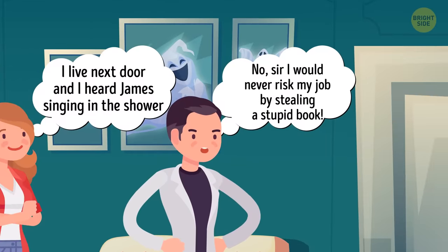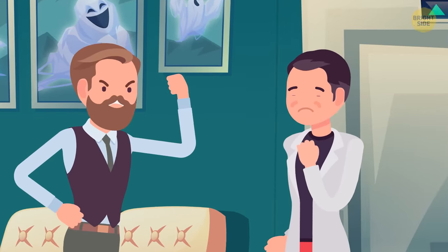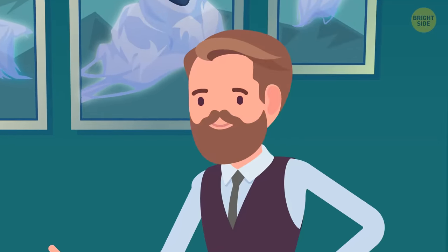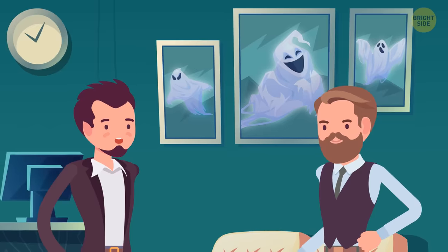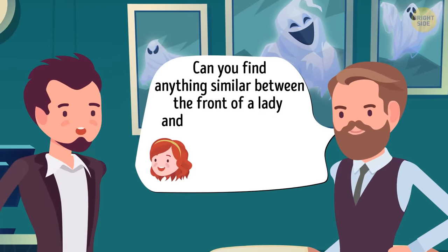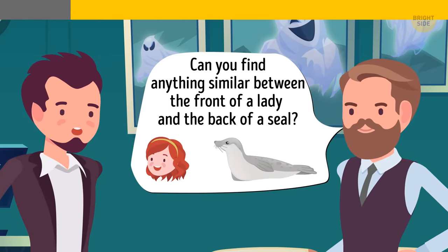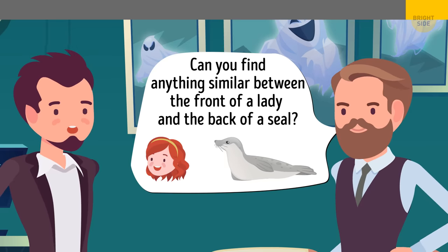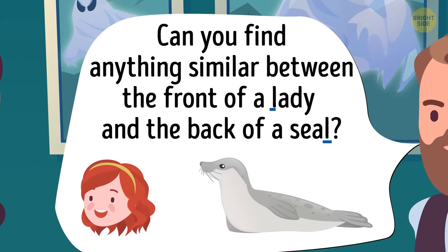Peter is the thief — Detective Green never mentioned what exactly was stolen. The hotel owner fires Peter and offers his job to James. James agrees. The owner wants to check his logical thinking and offers James a riddle: can you find anything similar between the front of a lady and the back of a seal? The correct answer is the letter L.